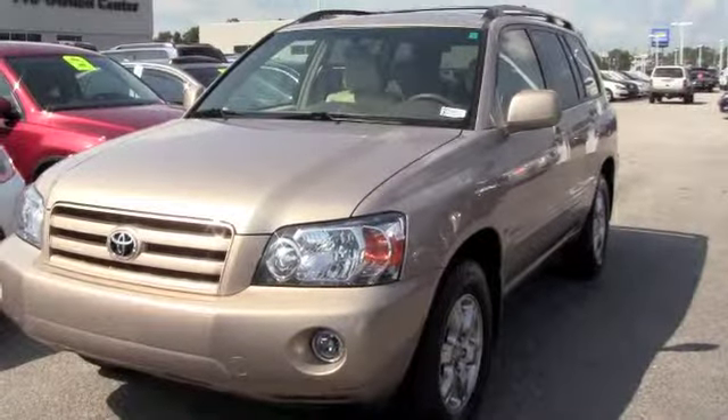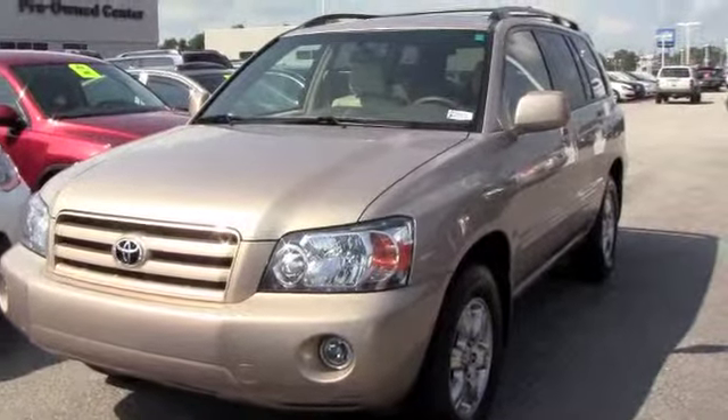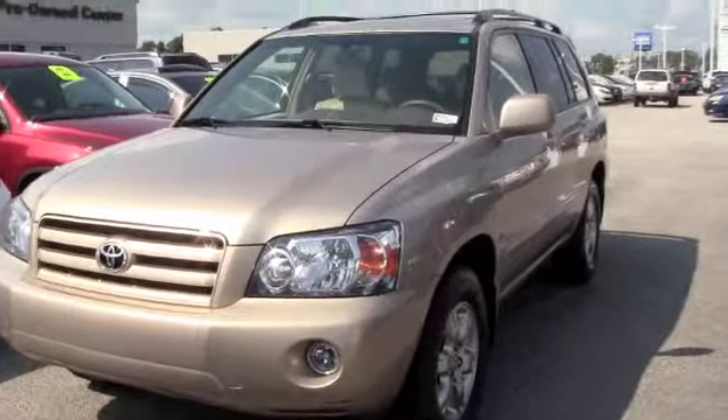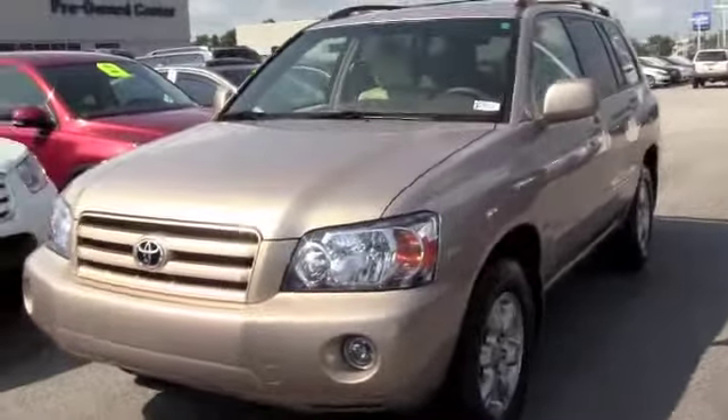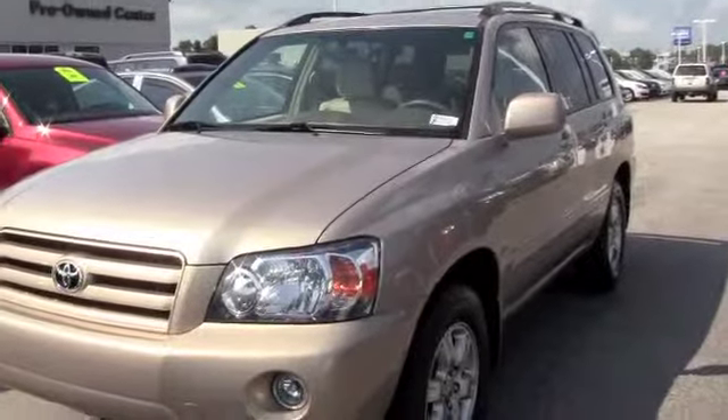This is a 2007 Toyota Highlander. It's a V6, 3.3 liter V6 engine. It's a one owner, low miles. If you're looking for a nice SUV, something to get you around town in style, this is the one that you need to come check out.